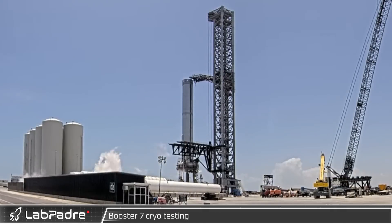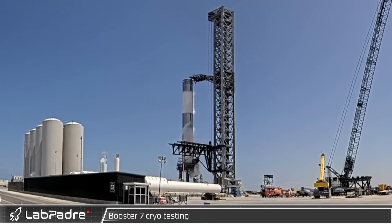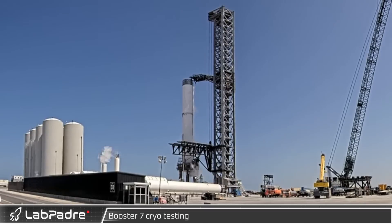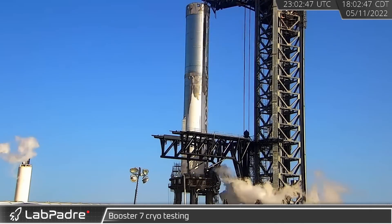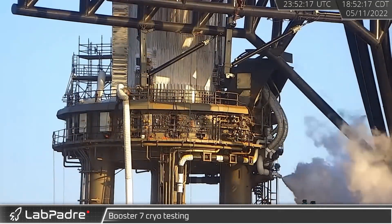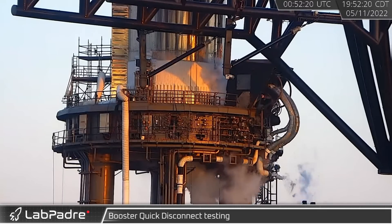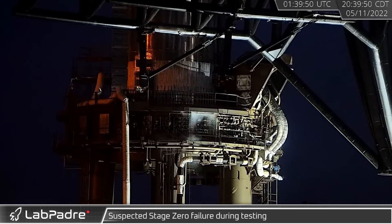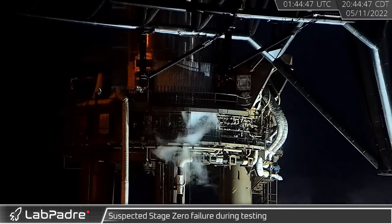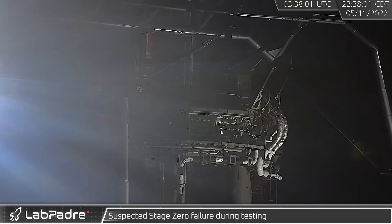A short time later, the launch pad was cleared and B7 was ready for its second cryo test in less than 48 hours. Tank farm activity picked up, followed by venting from the launch mount, and then the vehicle was fully filled with cryogenic fluid. Like before, we saw detanking and depress venting, but this time a few rings worth of cryo was pumped back into the vehicle. We then saw the first test of the quick disconnect during an active cryo test, as the BQD retracted before reconnecting for final detanking. A possible leak from a flex pipe and an odd vent from the side of the mount were seen towards the end of testing, with workers later inspecting the area, possibly indicating some type of failure.